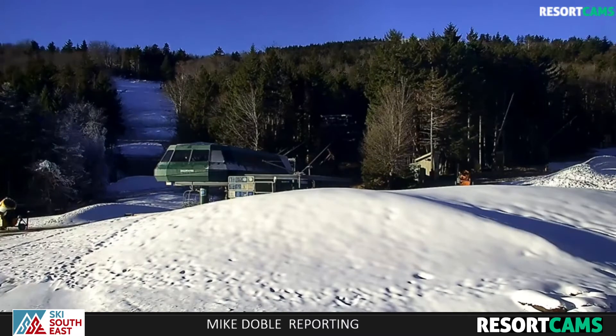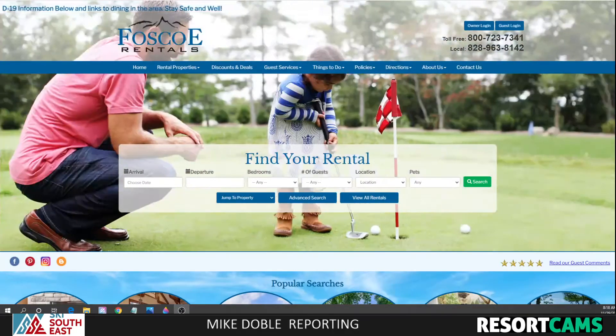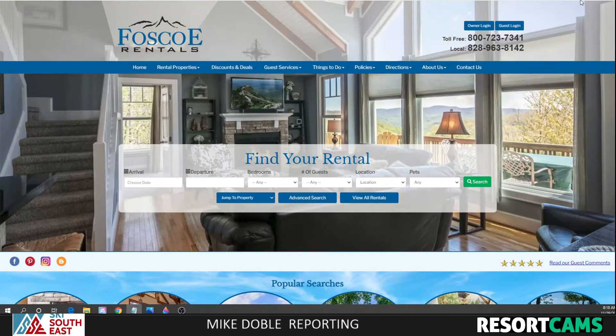I'll give you more information about snowmaking around the area and a little bit about the weather in a moment. But first, I want to bring some attention to one of our advertisers. Today's Skiers Forecast video and First Tracks is brought to you in part by Fosco Rentals.